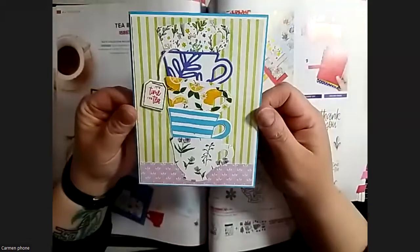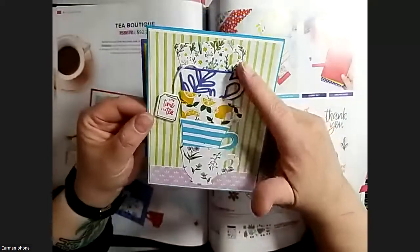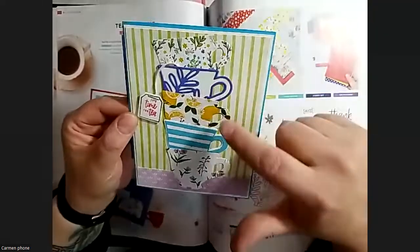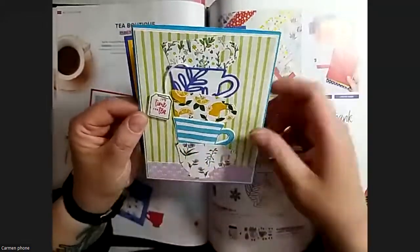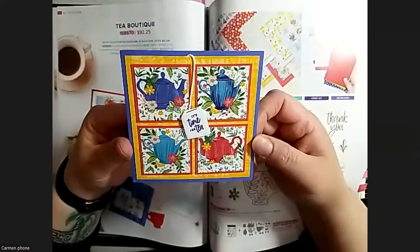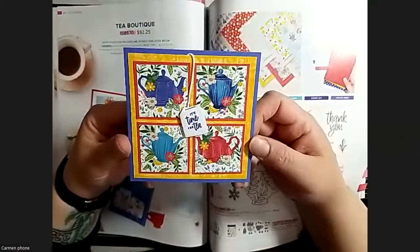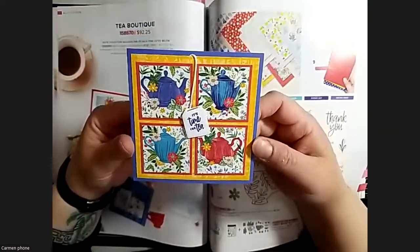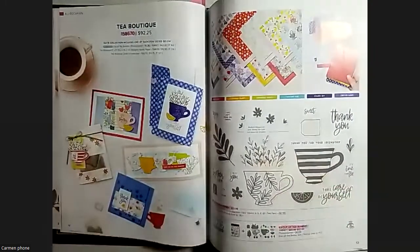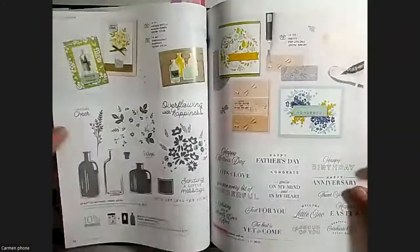This one I cut out a bunch of different teacups - this one is stamped, this one has the die cut over top, and these ones are just cut out of the paper, which are super fun. Little tag as well. Those are the cards I made with the Q Boutique suite - really cute.